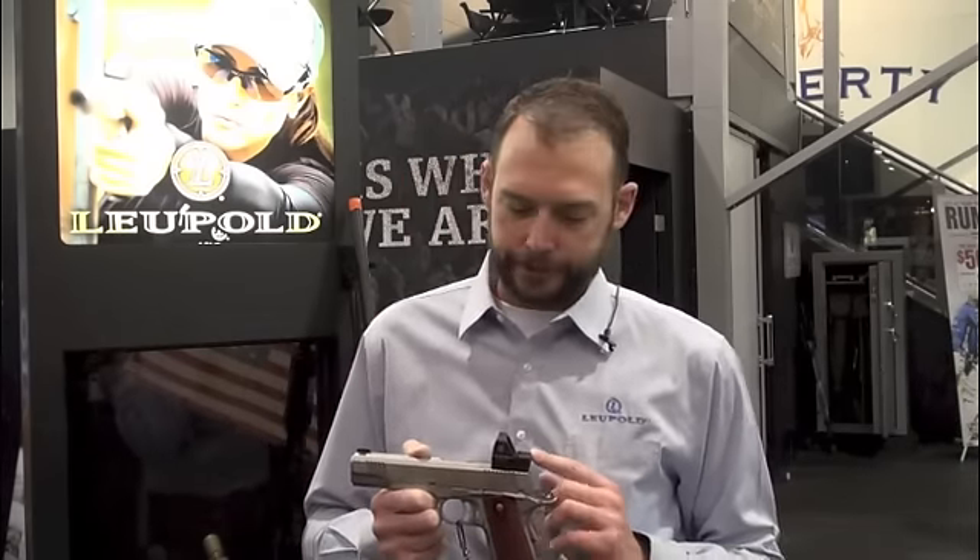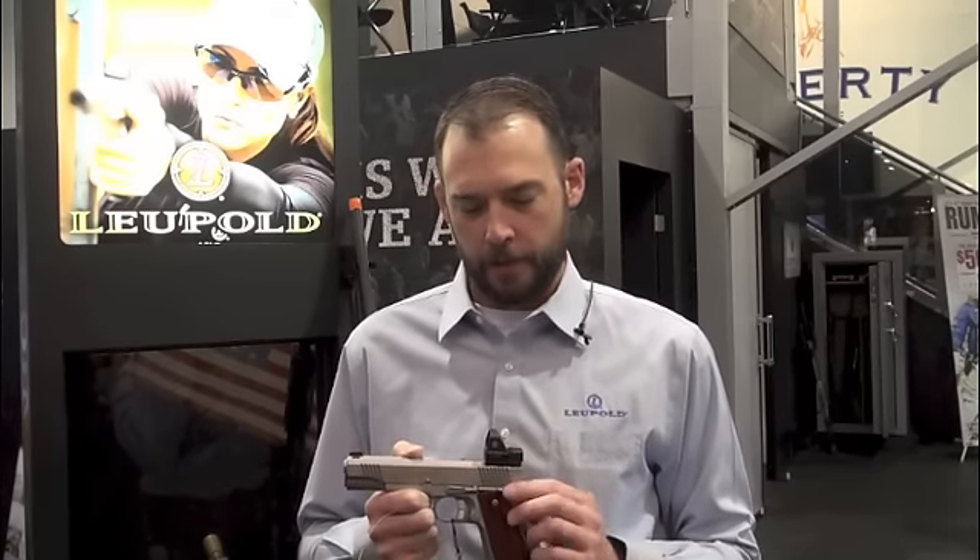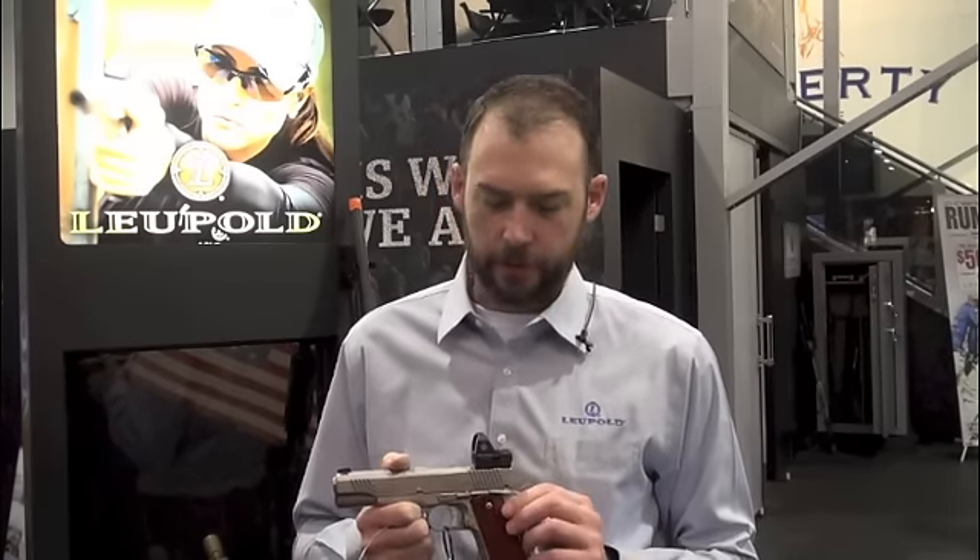It has locking windage and elevation adjustments. Another new feature is the battery is accessible from the top, so no more having to remove the sight in order to change the battery. We also have a wider viewing window, providing a bigger field of view and a much improved aesthetic look.